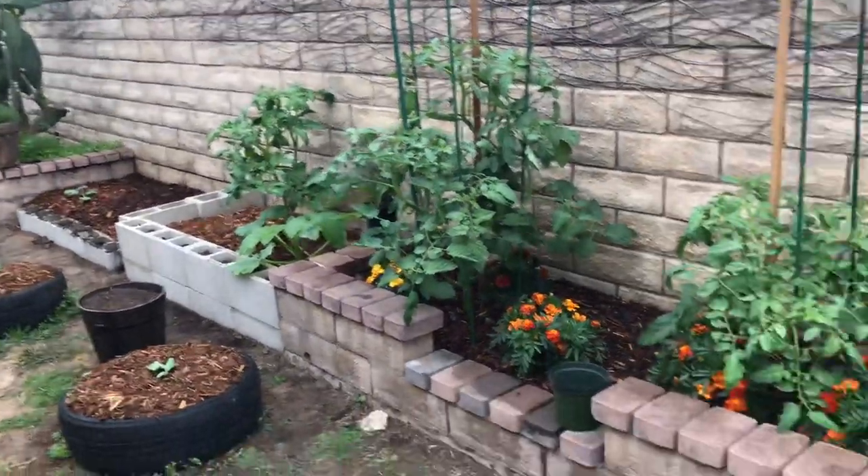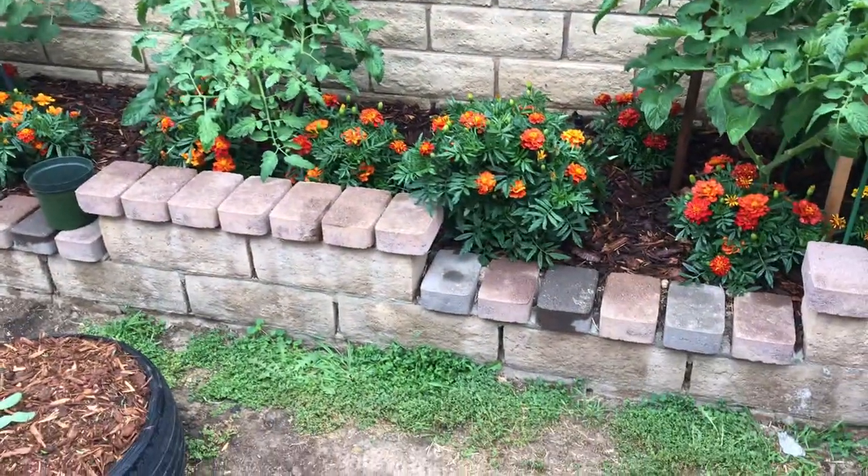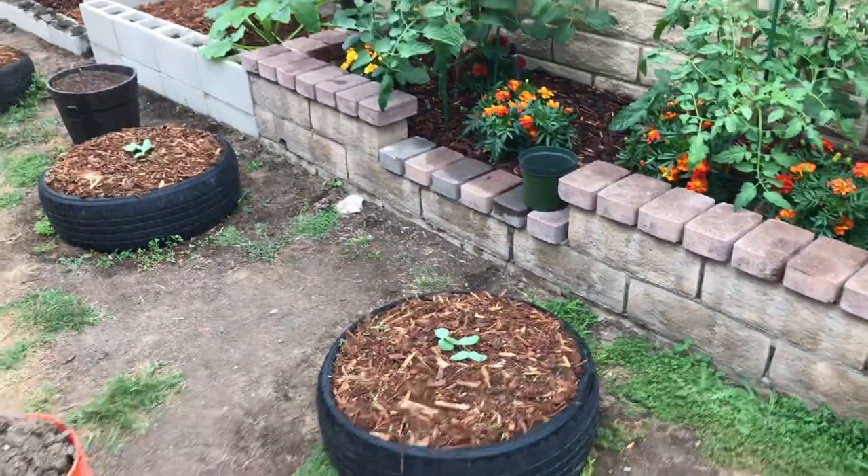That's it guys, that's the garden so far. Pumpkins are up, and some of you guys have got your pumpkins going as well, so I'll be watching those videos. Thanks for watching!